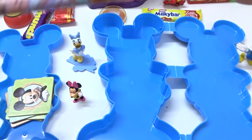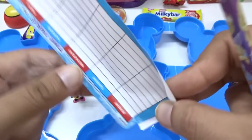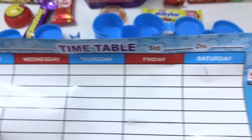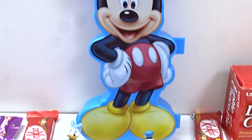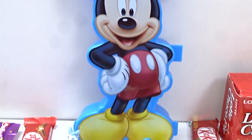This is a temple — wow, and this is a nice timetable here. Monday, Tuesday, Wednesday, Thursday, Friday, Saturday — with Mickey! Wow, nice surprise we have!